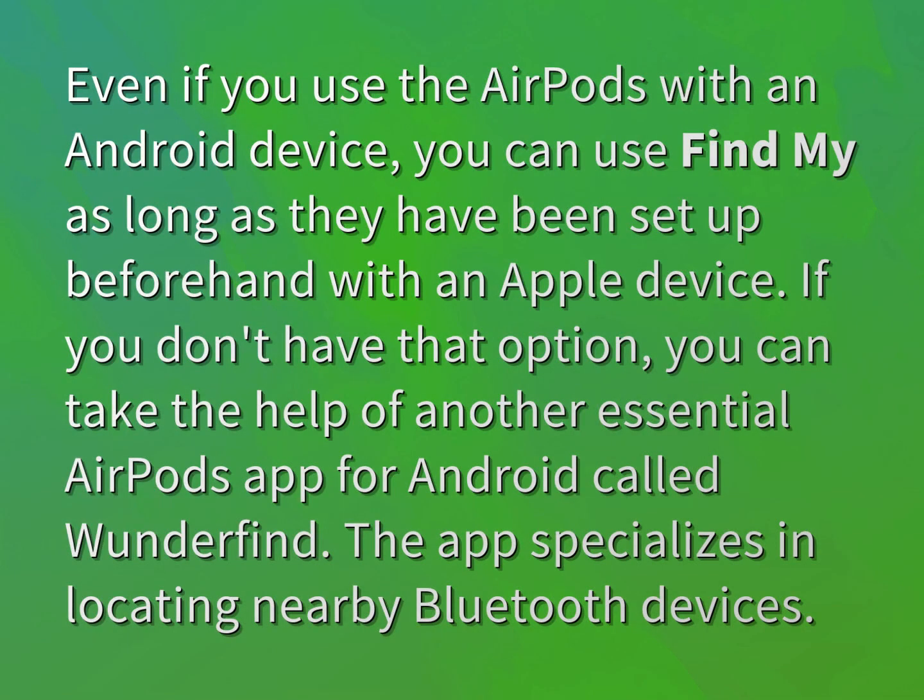Even if you use the AirPods with an Android device, you can use Find My as long as they have been set up beforehand with an Apple device.